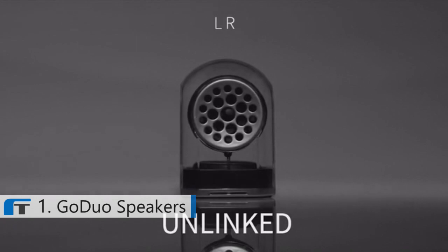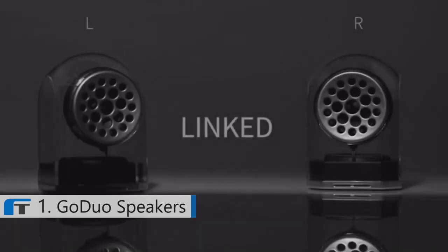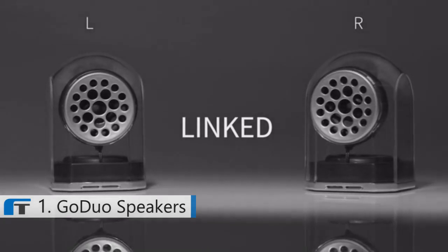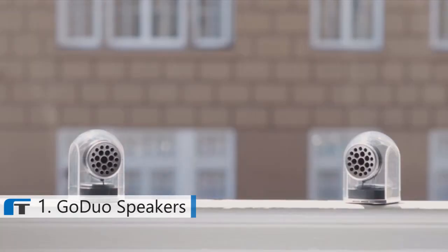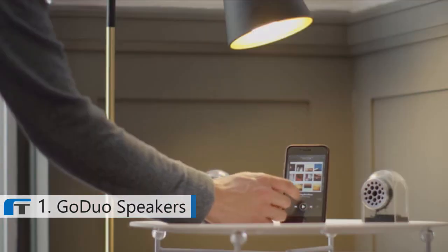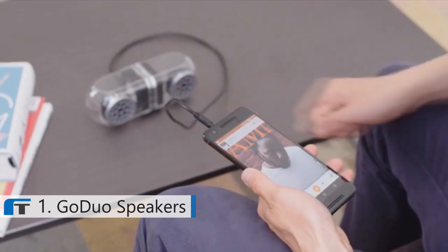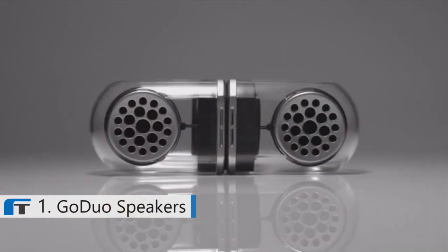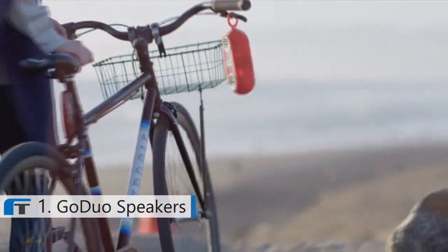When unlinked, each half can play as a standalone speaker. When linked, the two speakers will synchronize for a distinct stereo experience — big bass, sweet highs. You won't lose sound fidelity with these babies. You can play them wireless or use the hidden jack for a quick hookup. Clean, sleek, modern — these are the wireless speakers you've been waiting for.